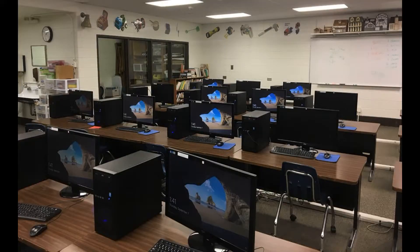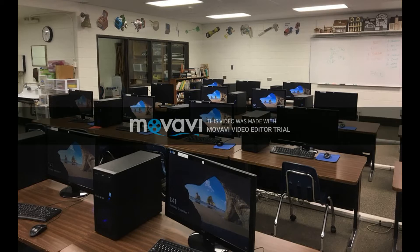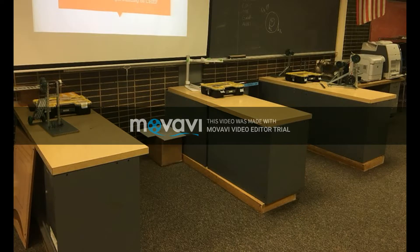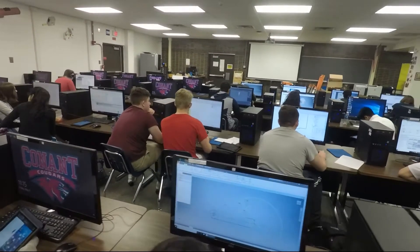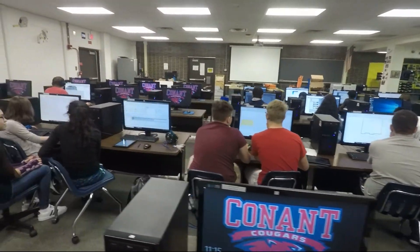We tried solving some of this by flipping the classroom, but we were unable to move the projector, making it difficult for students to follow along. The group stations are difficult to work at and are literally falling apart. They were a necessary addition to the room because the computer rows don't allow more than two or three students to work together.